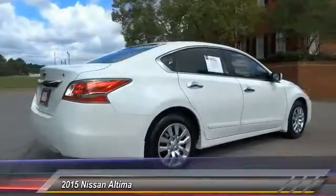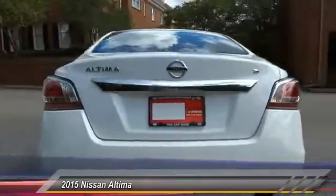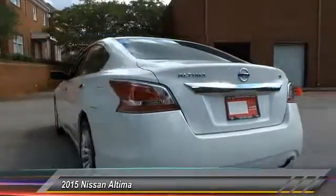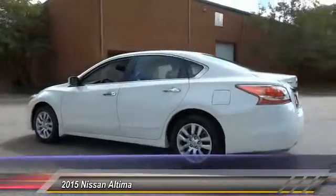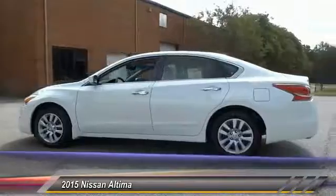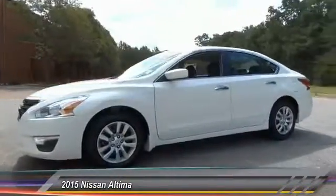Combine that with a powerful V6 or efficient four-cylinder engine, six standard airbags and over 5,000 quality and performance tests, and you'll see the Nissan Altima is made to drive and built to last, and is priced below $15,000. This vehicle has less than 60,000 miles.